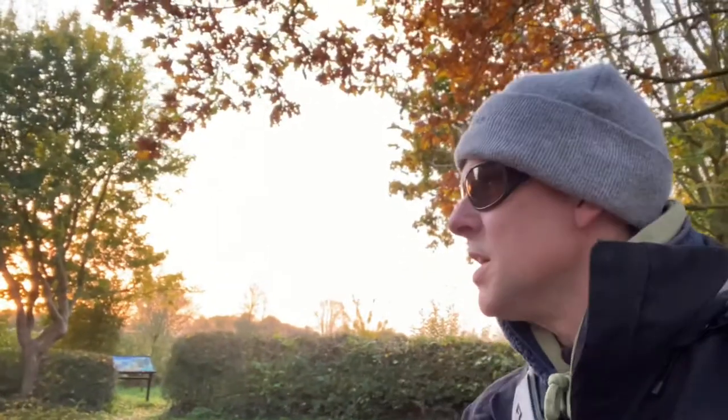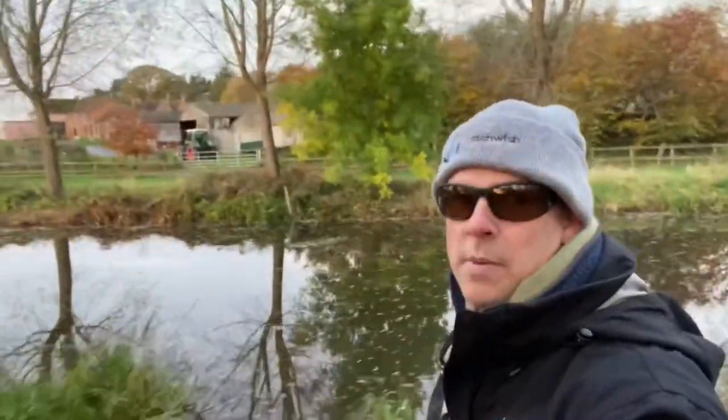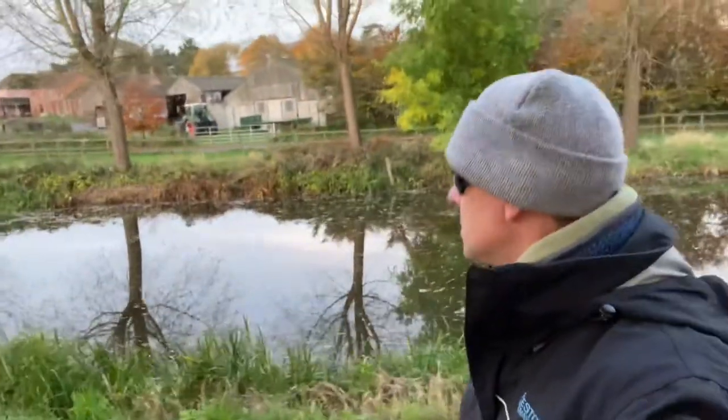Sun's just rising. I'm down on the Somerset Canal. I'm going to see if I can winkle out a perch or two before school turn up. It's still quite mild. I've probably got about an hour of fishing before the sun gets up too high.